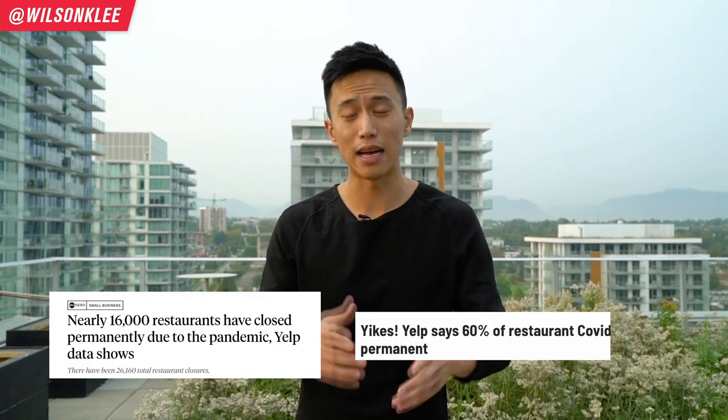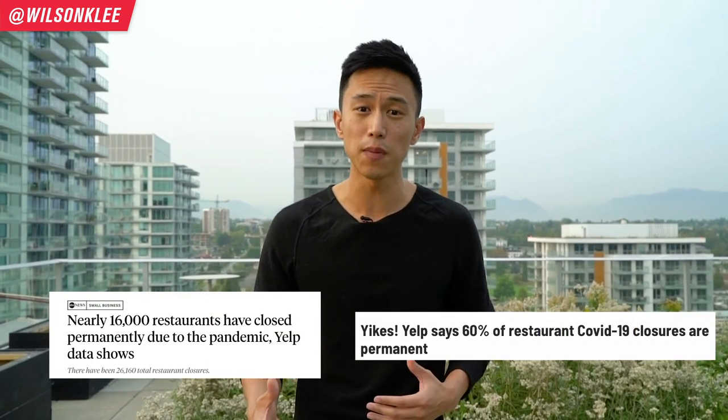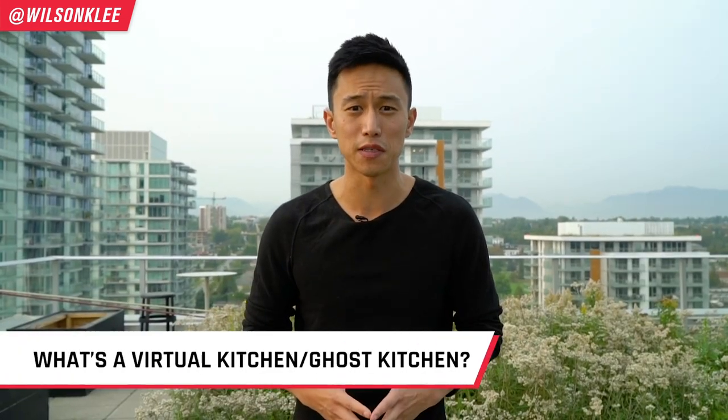In the midst of the pandemic, the restaurant industry is getting slammed. Restaurants are closing left, right, and center, which is why a lot of people are looking for alternative solutions such as virtual kitchens. So what is a virtual kitchen?